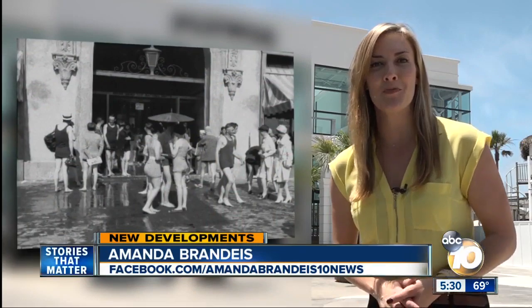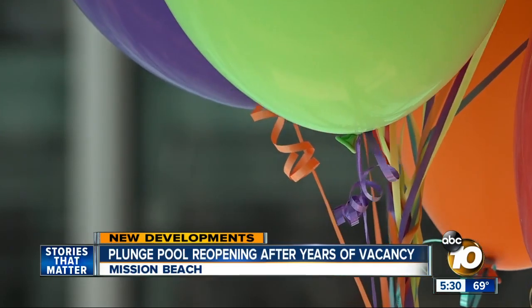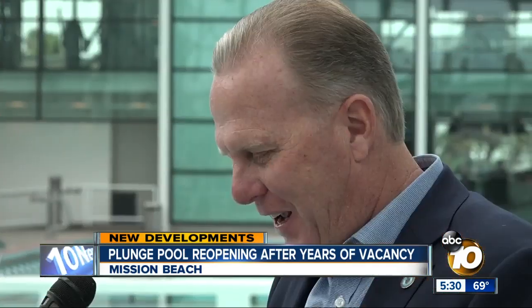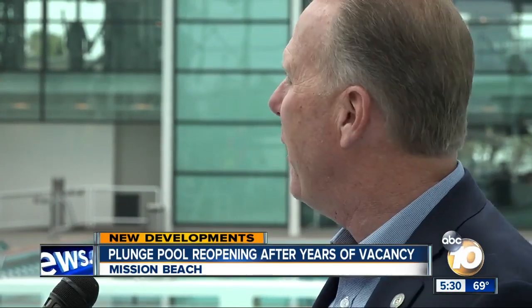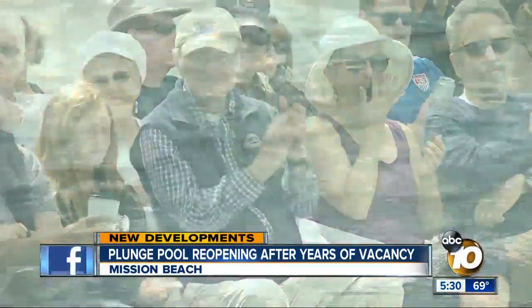When the plunge opened in 1925, it was the centerpiece of Belmont Park. Now newly renovated, the hope is it will serve generations to come. Thank you everybody for being here today as we celebrate the reopening of the plunge at Belmont Park. This moment was long in the making for Mission Beach.